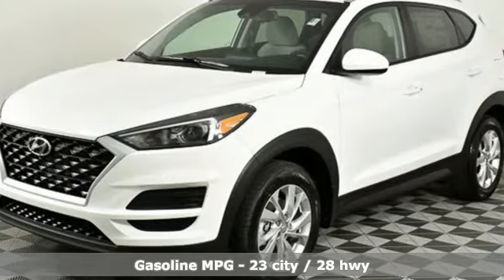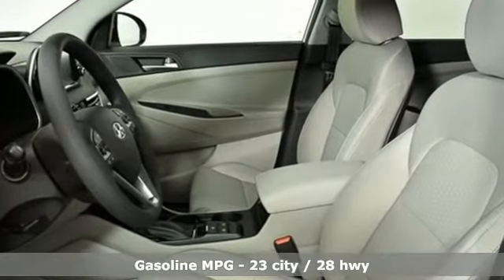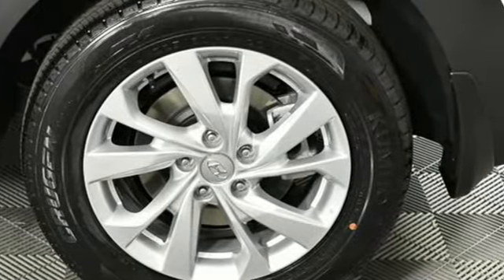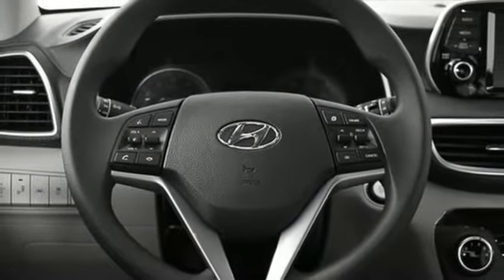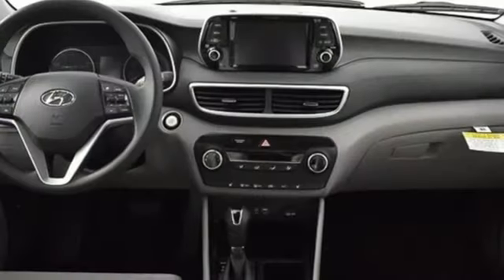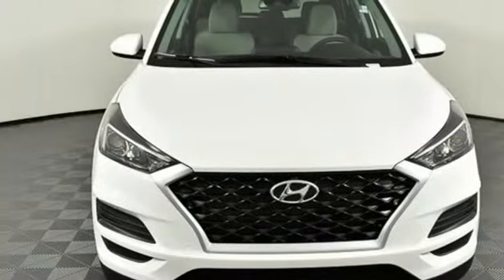You'll look forward to every drive with features like these: automatic transmission, front heated bucket seats, streaming audio, air conditioning, doors and push button start proximity key, external memory control, aluminum wheels, wireless phone connectivity, and inline four-cylinder engine. Hyundai's attention to detail means a better driving experience for you.